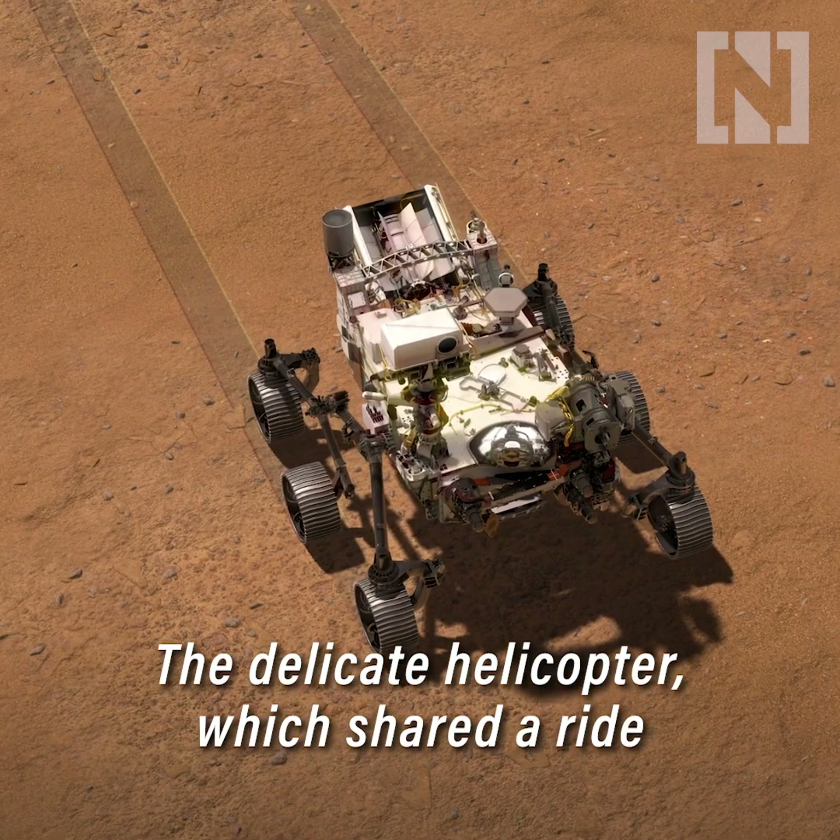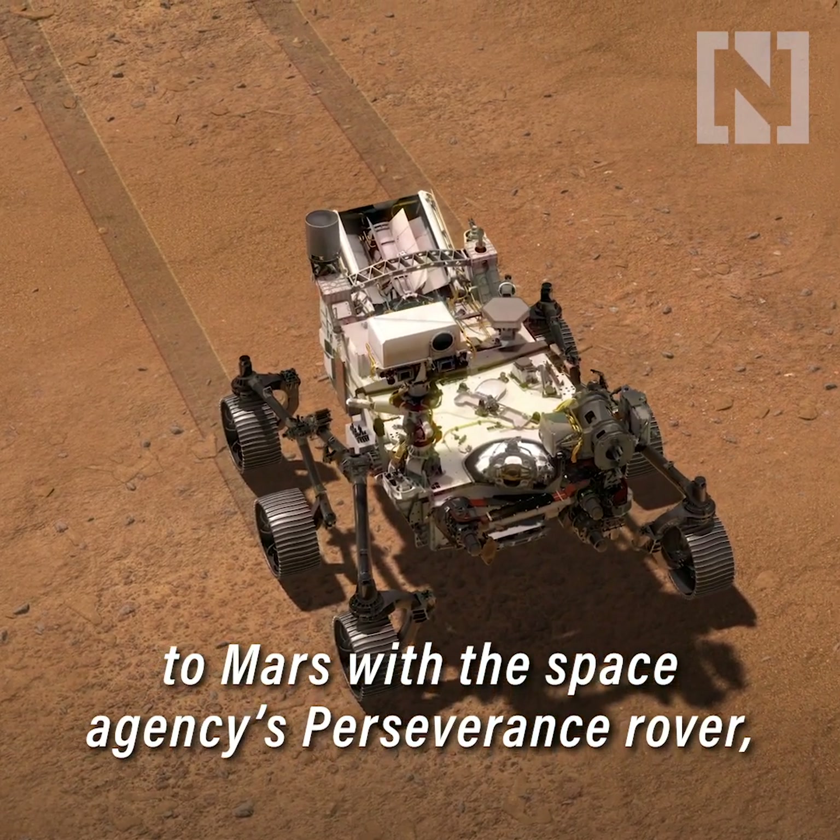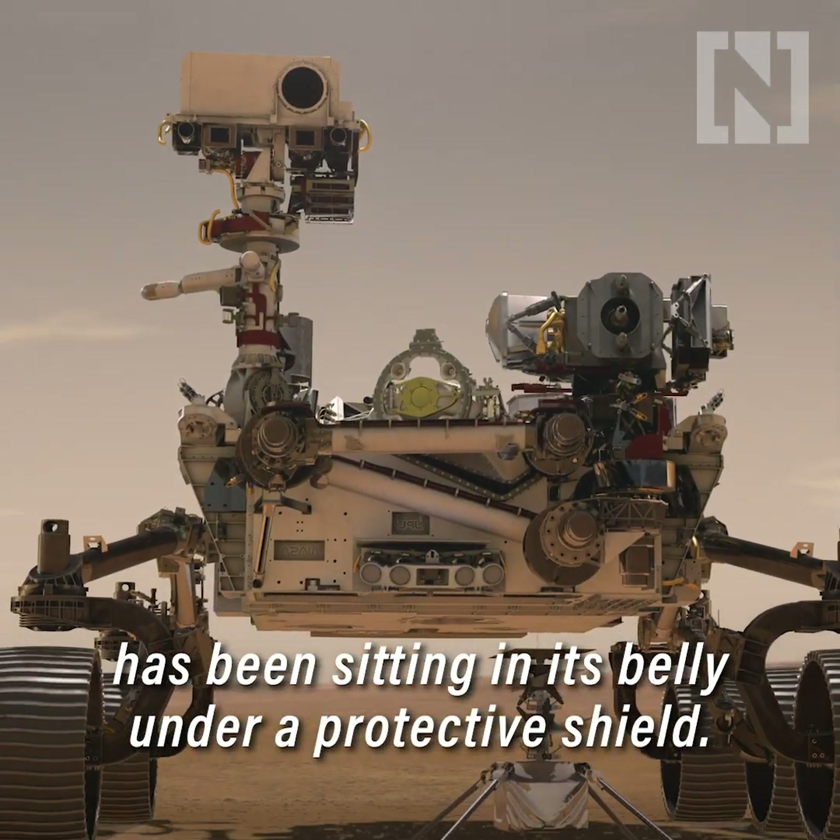The delicate helicopter, which shared a ride to Mars with the Space Agency's Perseverance rover, has been sitting in its belly under a protective shield.